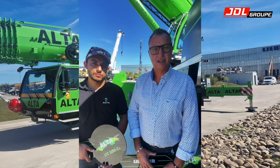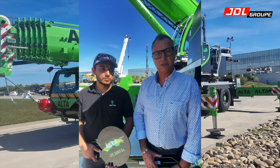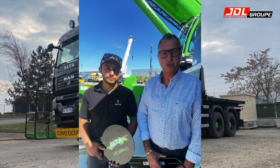La région de travail ? C'est 90% l'Alsace, mais on part aussi en grand déplacement. On a fait un démantèlement d'unités sur Albi. On est capable de se déplacer.